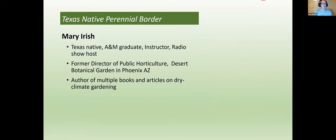Tonight our speaker is Mary Irish, who is a Texas native, an A&M graduate, an instructor, and a radio show host. Mary, was your radio hosting about plants? Yes, it was, in Phoenix, Arizona — all about plants, so it was a lot of fun. She is the former director of public horticulture at the Desert Botanical Garden in Phoenix, Arizona, and the author of multiple books and articles on dry climate gardening. I'm happy to turn it over to her — I'll stop sharing my screen now.